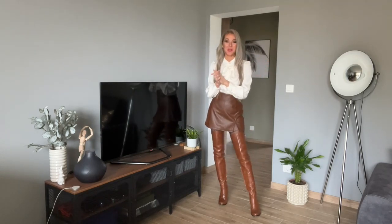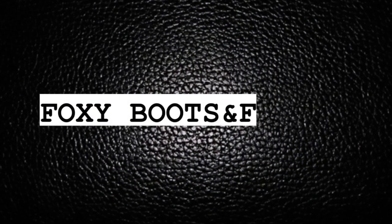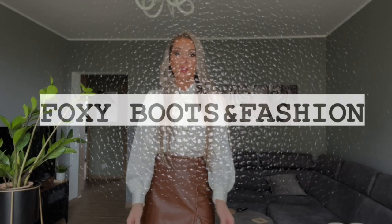Hi everyone, welcome to my YouTube channel. Today we will make a video about the jackets — the real leather jackets.